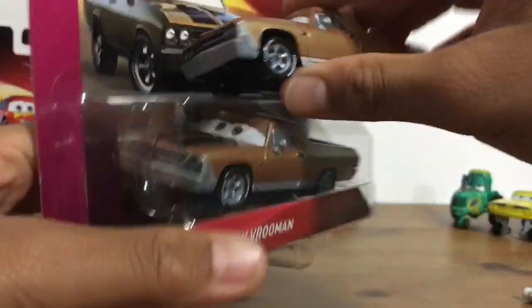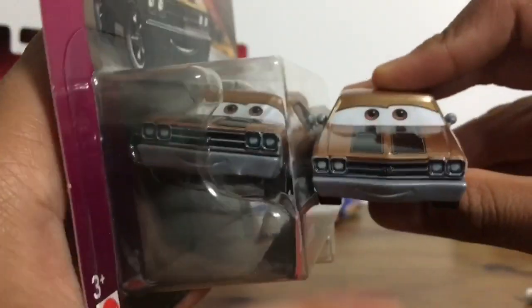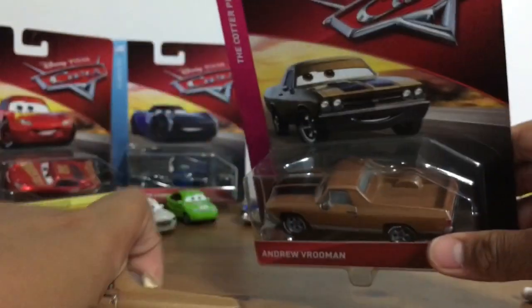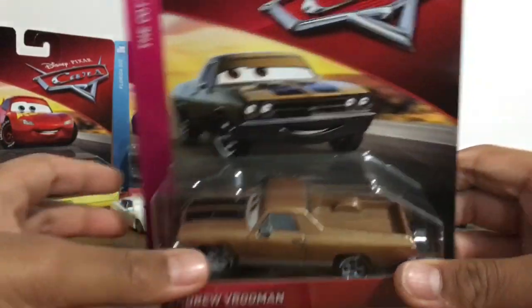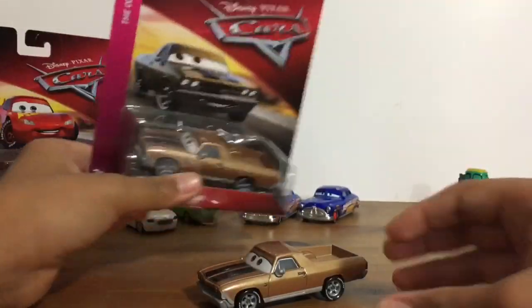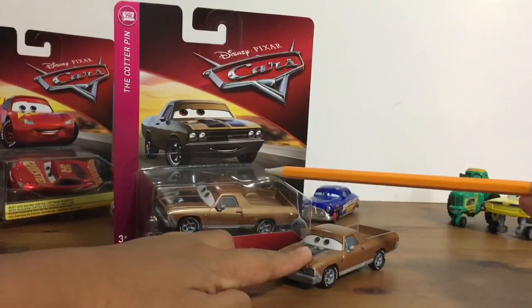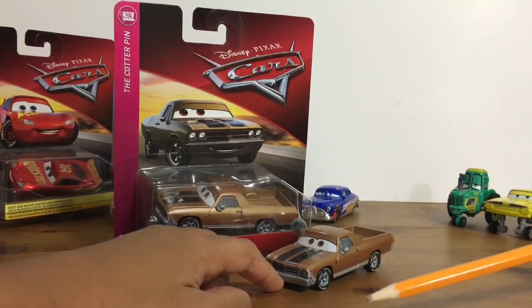Let me just take another good look at them one more time. I am very disappointed that I had to buy this for $30 when I found this $6 one. So that means I prefer this $6 Andrew Vrooman over this expensive $30 Andrew Vrooman. Let me know what you guys think in the comments below — which one is worth it?